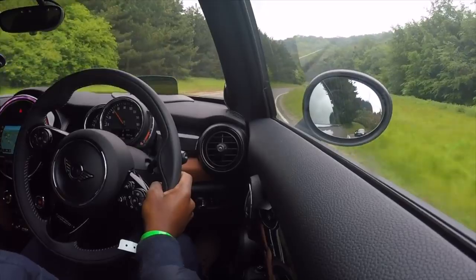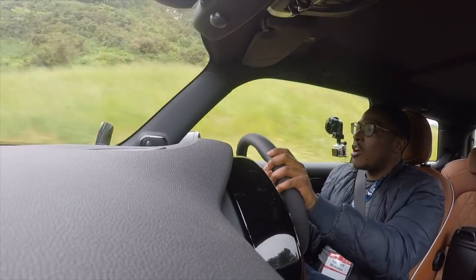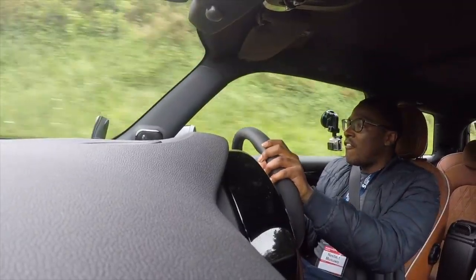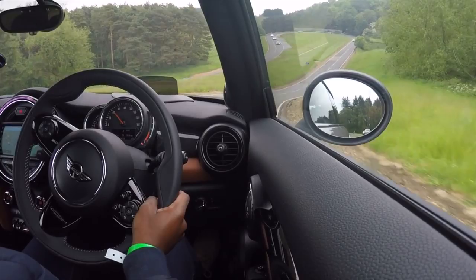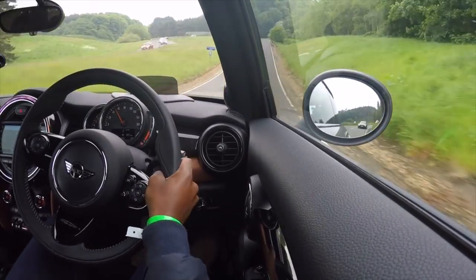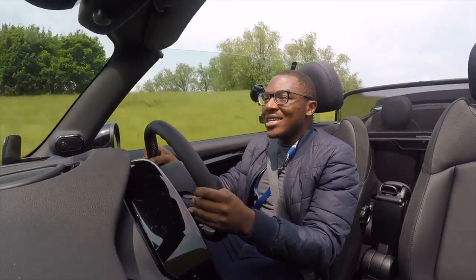First impressions — the engine note. It's a four-cylinder but it still sounds fantastic. The steering — I love the size and the steering feel. It's really good, so trackable, so nimble, with a decent amount of feedback. I feel so confident already.